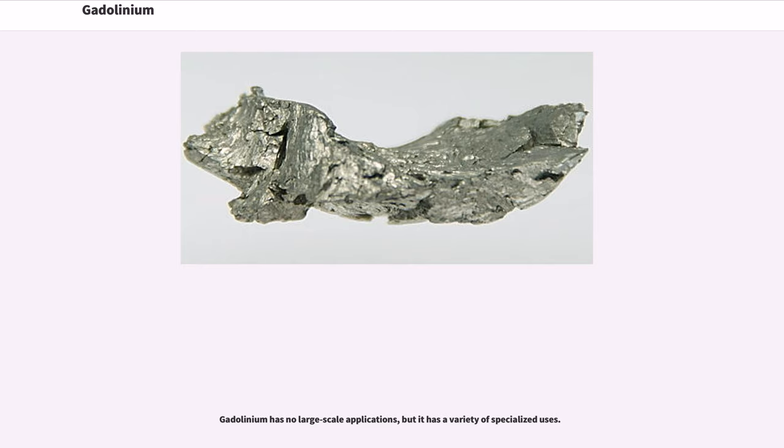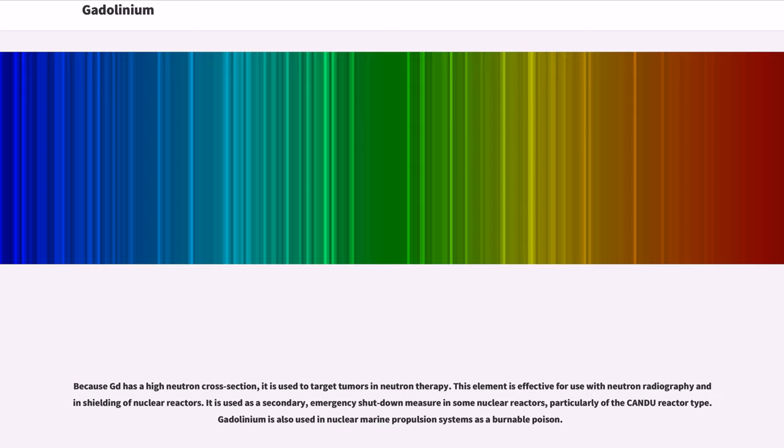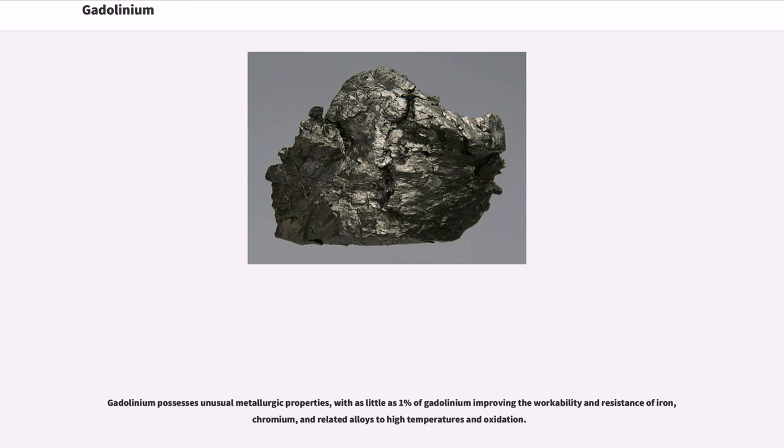Gadolinium has no large-scale applications, but it has a variety of specialized uses. Because Gd has a high neutron cross-section, it is used to target tumors in neutron therapy. This element is effective for use with neutron radiography and in shielding of nuclear reactors. It is used as a secondary emergency shutdown measure in some nuclear reactors, particularly of the CANDU reactor type. Gadolinium is also used in nuclear marine propulsion systems as a burnable poison.